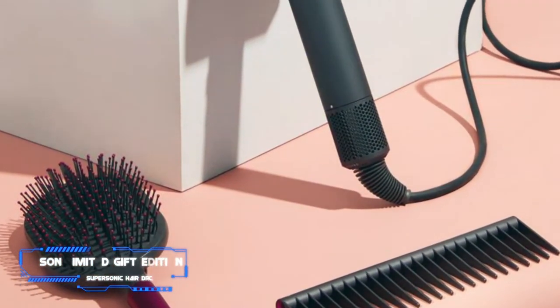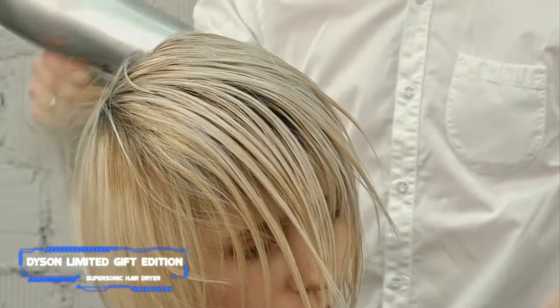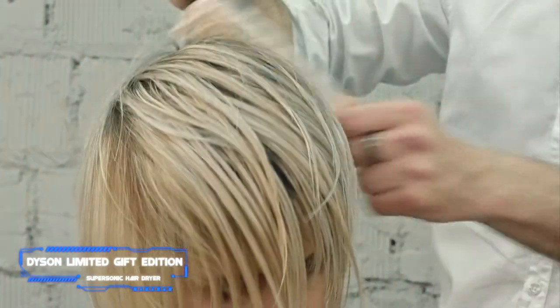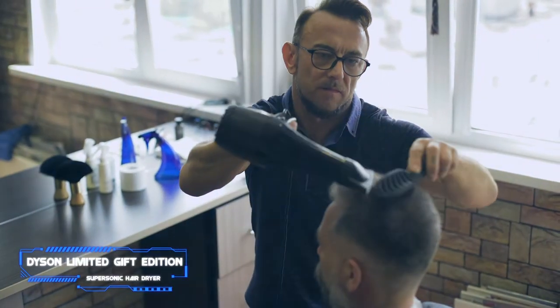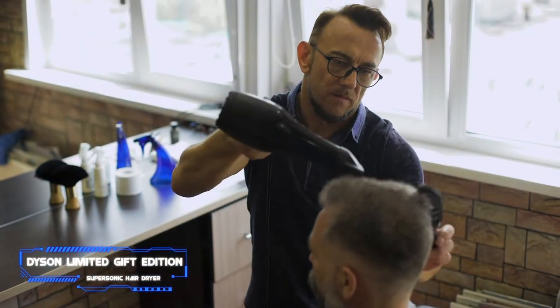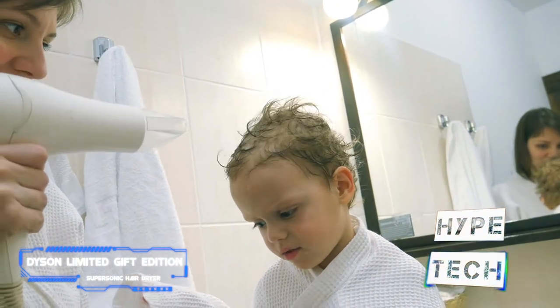Coming in at number six, the Dyson Limited Gift Edition Supersonic Hair Dryer. Pros: lives up to the award-winning hype, powerful V9 Dyson motor, includes five attachments and three accessories. Cons: most expensive option. Key specs: three heat settings, two speeds, cool shot: yes.